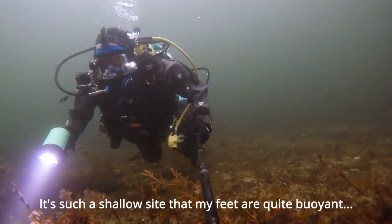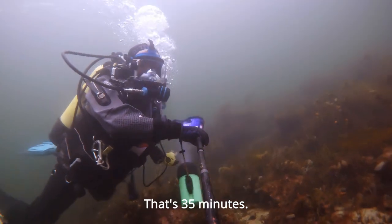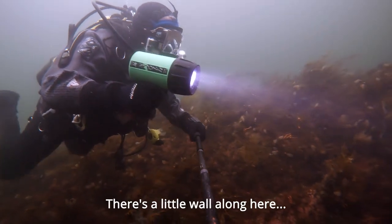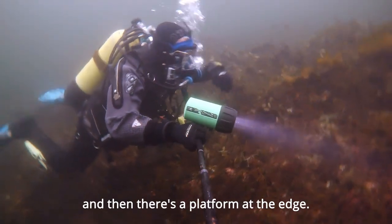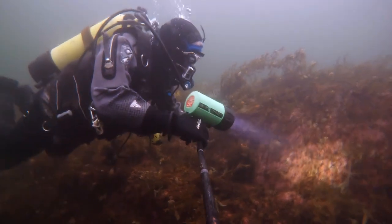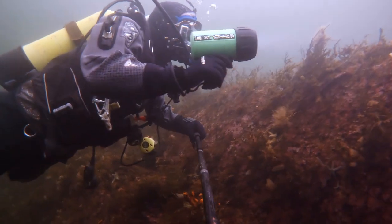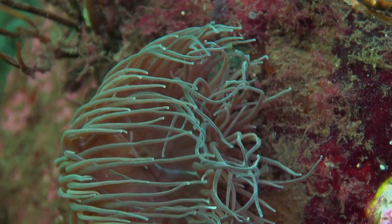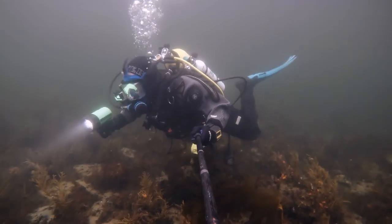It's such a shallow site that my feet are quite buoyant because the suit's not compressed. That's 35 minutes. There's a little whirl along here and there's a platform at the edge. The common brittle stars — the black ones. There's snakelocks anemones.